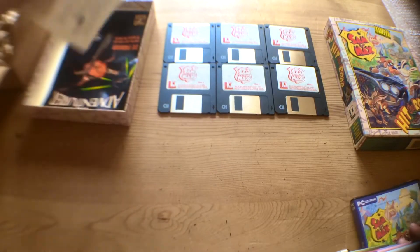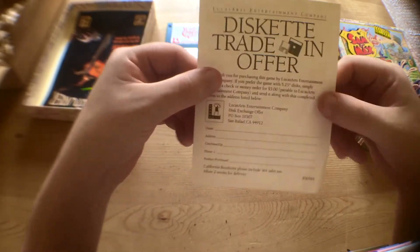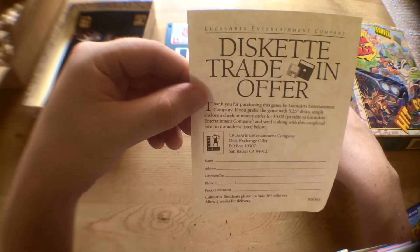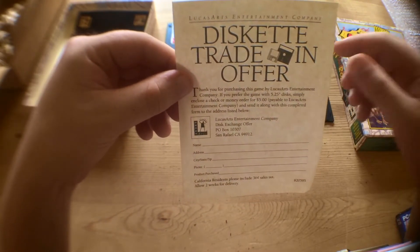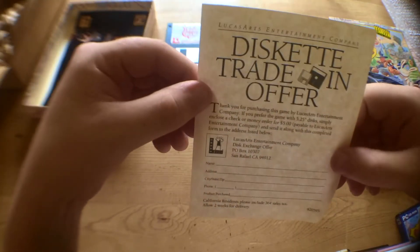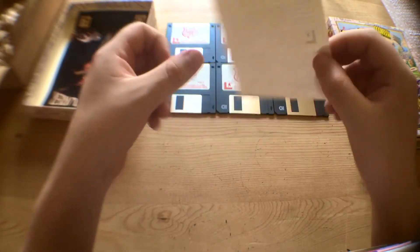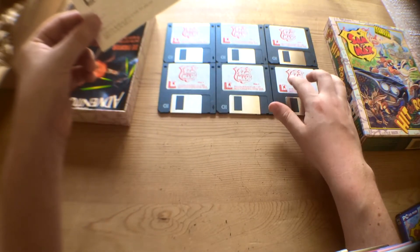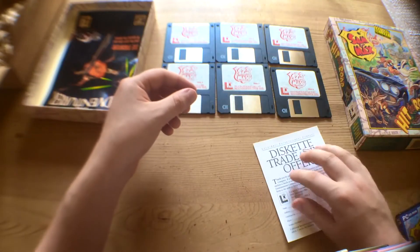So what else has come in this? A diskette trade-in offer. Back in the 90s and 80s, if you didn't have a five-and-a-quarter inch floppy drive, you could swap the discs out for the smaller size, which was really cool. A lot of companies were doing that for free, basically for the price of postage. So that's really cool. Obviously this person had that sized floppy drive at the time. I'm really going to have to glue that on because that's not nice — that's not safe.